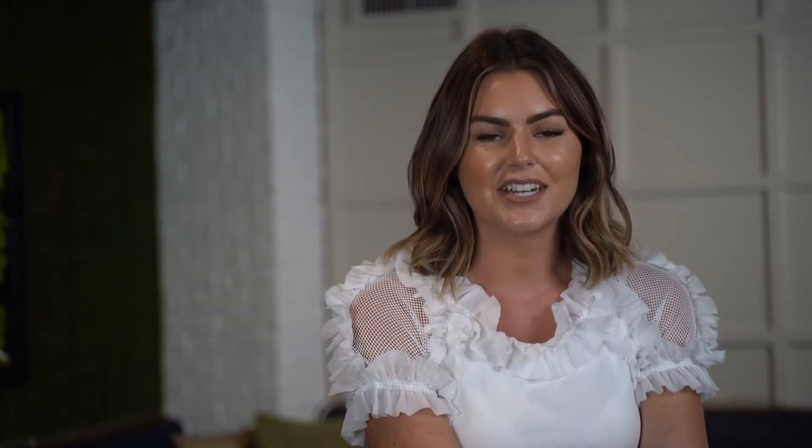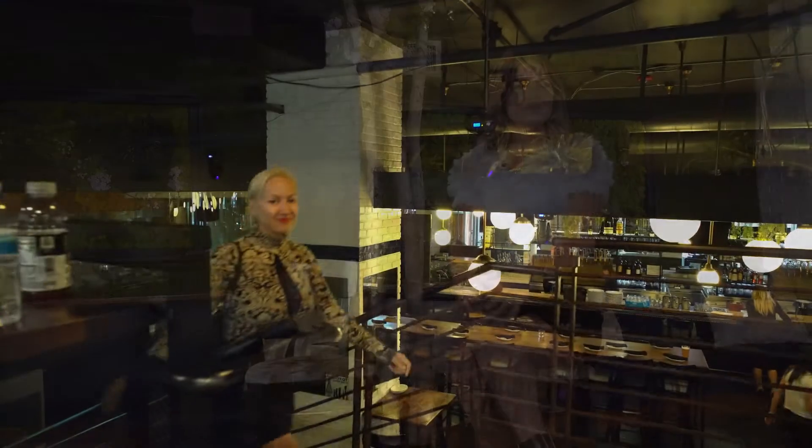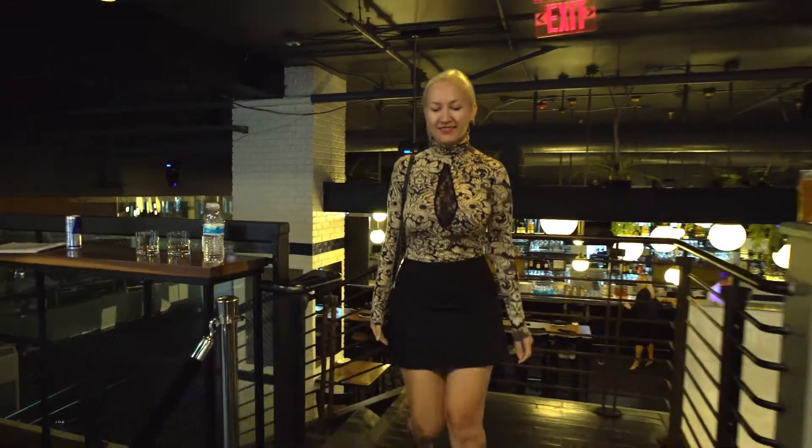My next guest is Christina Chorna with Big Block Realty. Christina, come on over. I'm doing great, I'm doing very well. I love your outfit, you look so gorgeous. It's the European in me that dresses up like this.